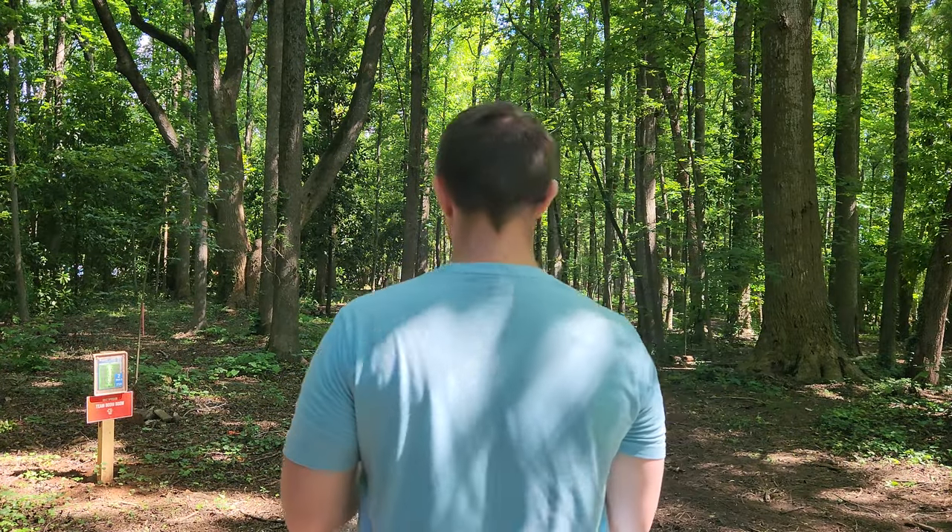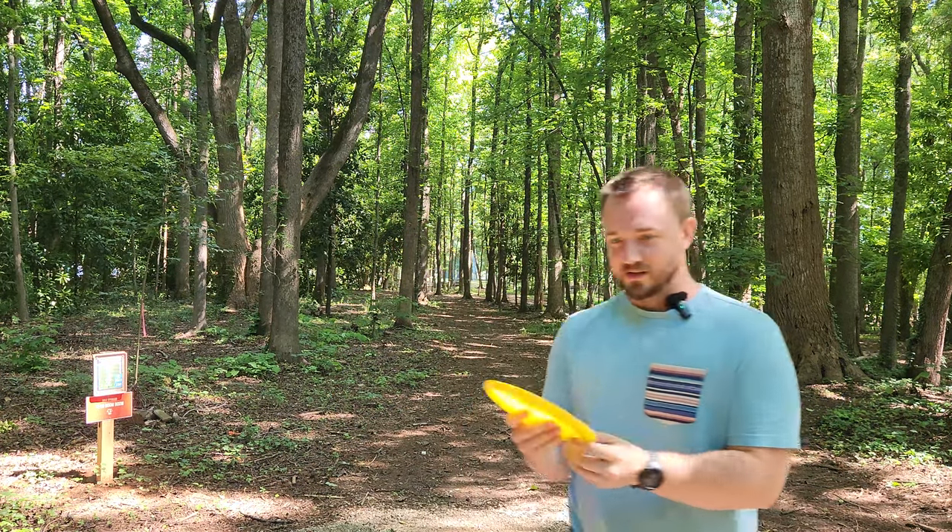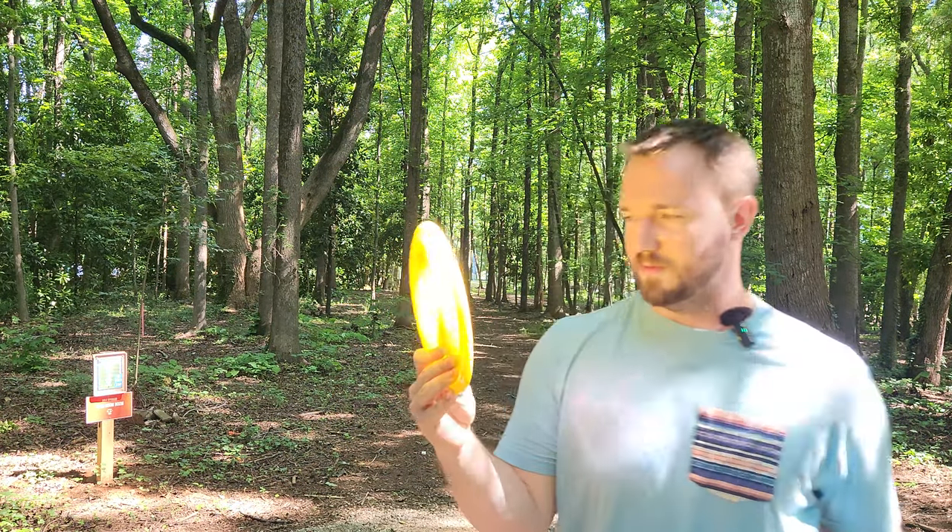This is the widest distance driver that I've ever seen. This reminds me of the old non-PDGA approved Gateway Ninja that was like a 15 speed. This thing is just as wide, if not wider than the Ninja. So I've got some really cool discs to test out today. We're going to start on hole two — it's 250 feet, dead straight. Some of these discs have some pretty questionable stamps.